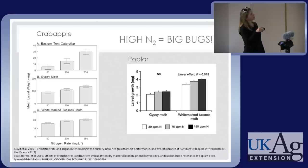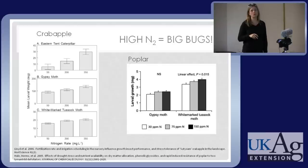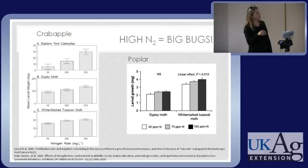Here you can see Eastern Tent Caterpillar larvae — this is how big they were at 50 parts per million nitrogen, 200 parts per million, and 350 parts per million nitrogen. You get a bigger bug the more you fertilize the plant. On poplar there was a similar effect with white-marked tussock moth — the more you fertilized, the bigger the larval growth.